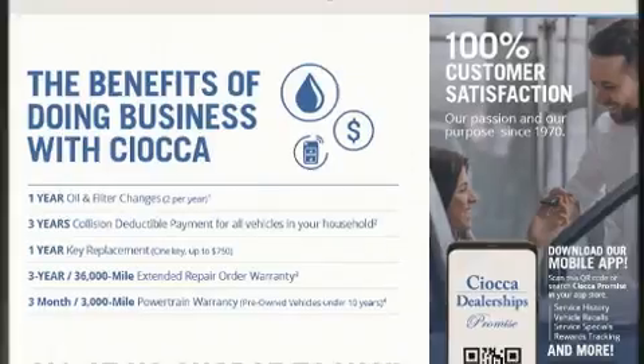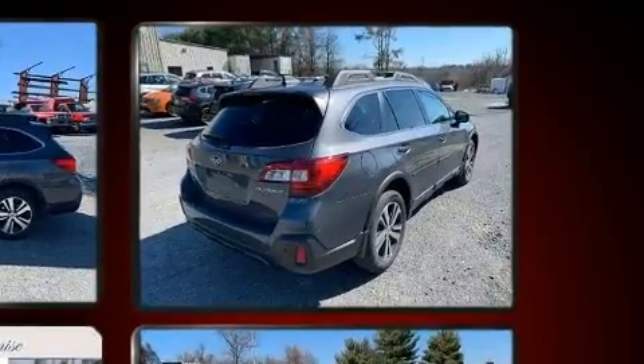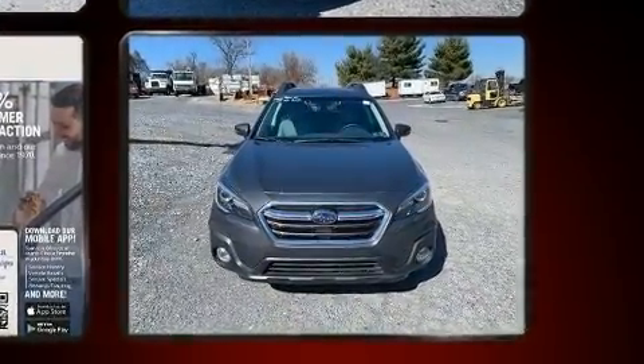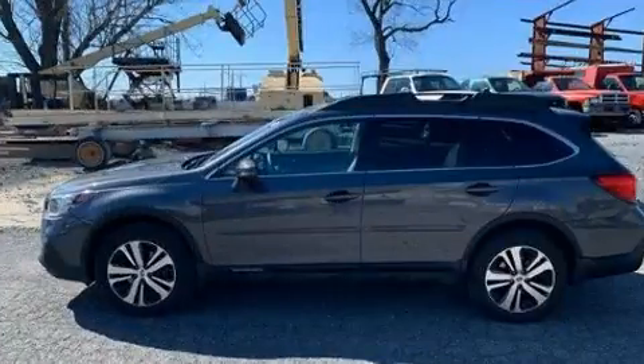Subaru infused the interior with top-shelf amenities such as power front seats, front fog lights, and remote keyless entry. Features such as automatic climate control and leather upholstery prove that economical transportation does not need to be sparsely equipped.